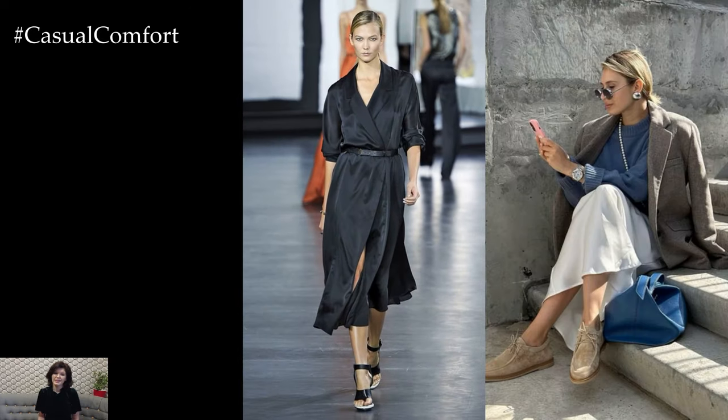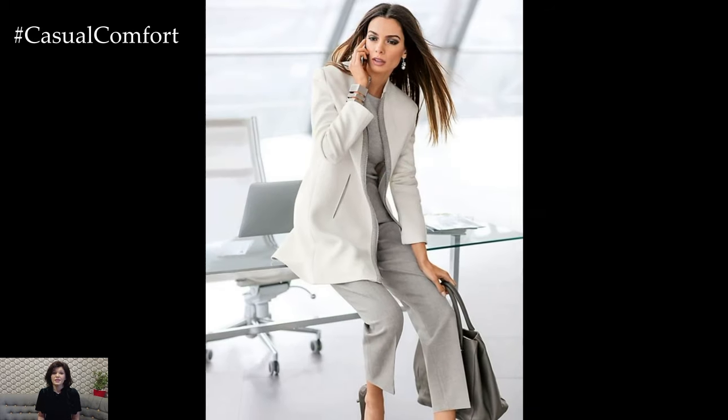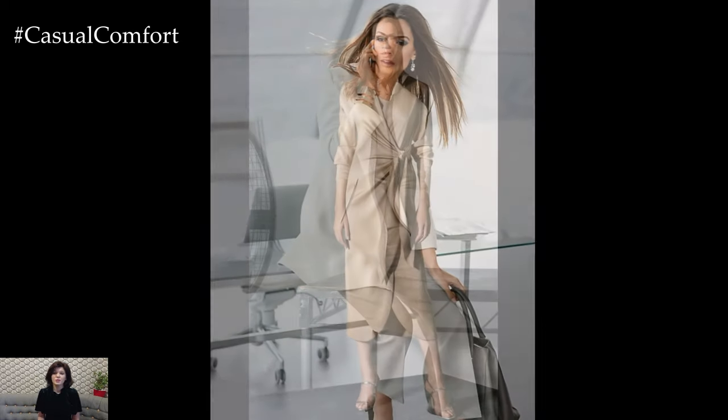In summary, elegant spring outfits embrace the beauty and vibrancy of the season while exuding sophistication and grace. By incorporating soft and airy fabrics, pastel hues, tailored separates, statement accessories, and stylish footwear, you can create effortlessly chic ensembles that are perfect for any springtime occasion.